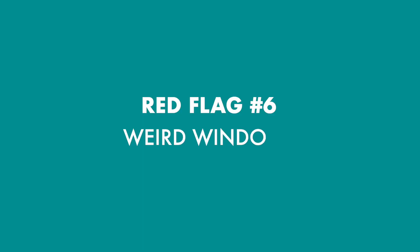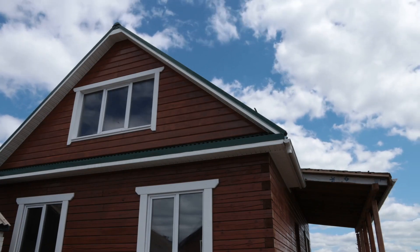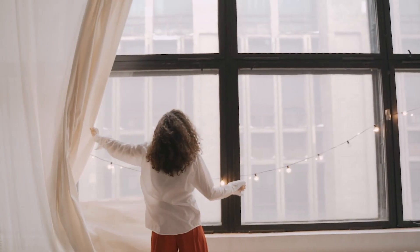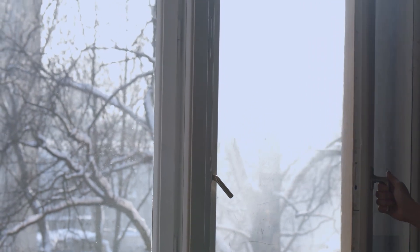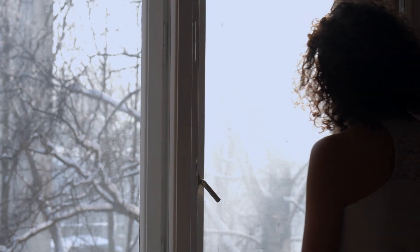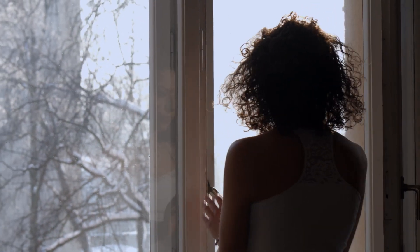Red flag number six: weird windows. Take a look at all of the windows in the home — pull back the curtains and check for uneven frames, and also try to open up a few of the windows to make sure that they actually open easily. Windows that get jammed could be a sign of foundation issues or they could just be poorly installed windows.